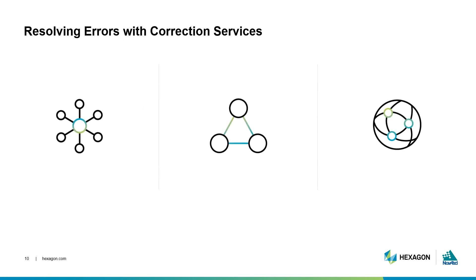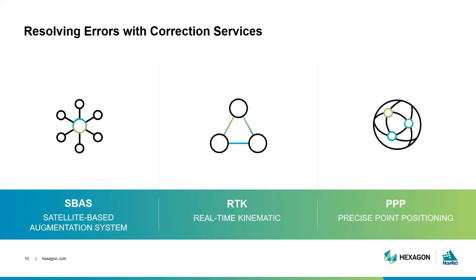Once you have the right equipment, there is more that you can do to reduce error and improve accuracy. Depending on your location and application, you may want to use correction services. Corrections are additional information about error sources. The receiver uses this input while calculating its position, and as a result, you get a more accurate and reliable solution. The three commonly used correction services we'll focus on here are SBAS, RTK, and PPP.